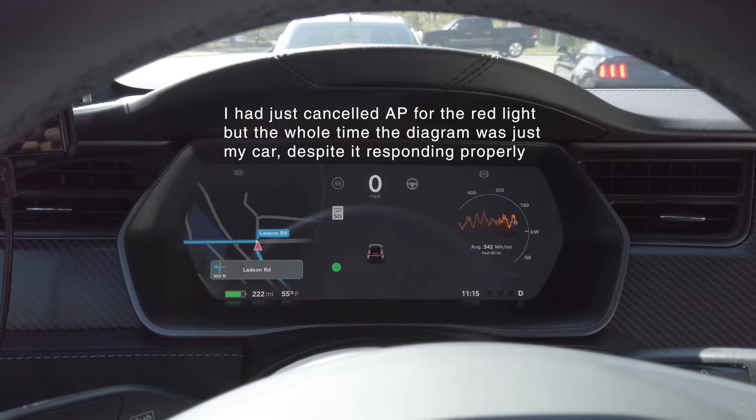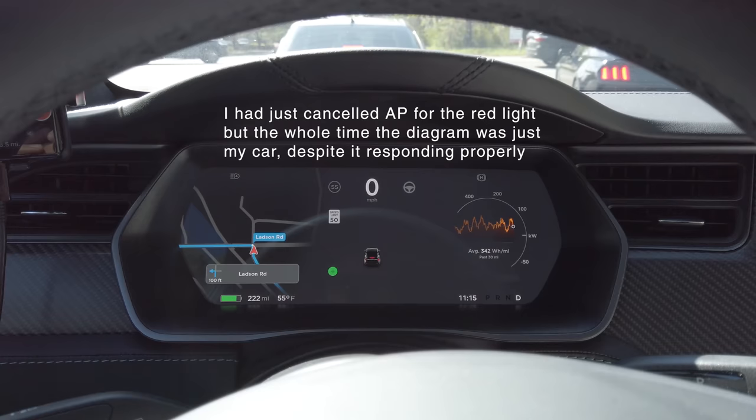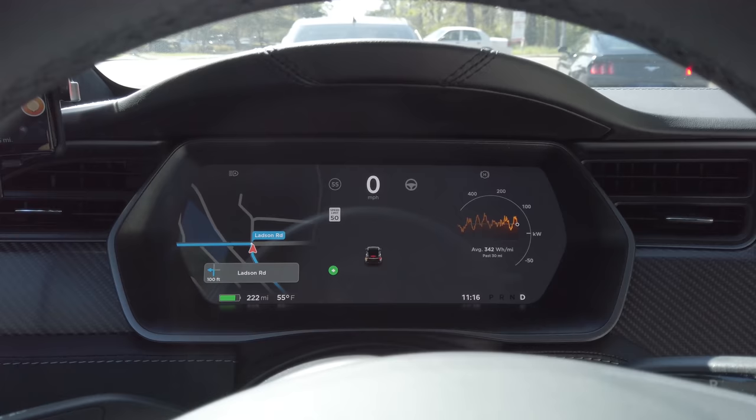Here's an anomaly: autopilot is actually seeing stuff but it's not displaying it on the screen, so you don't know what the car is up to.